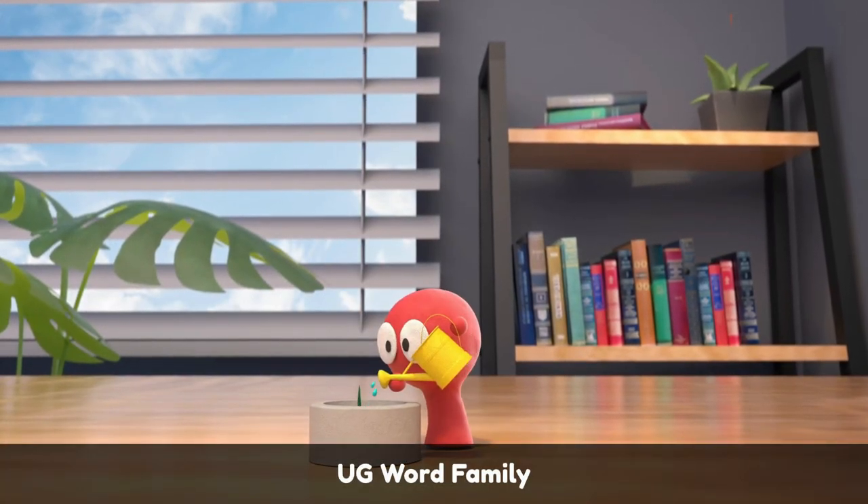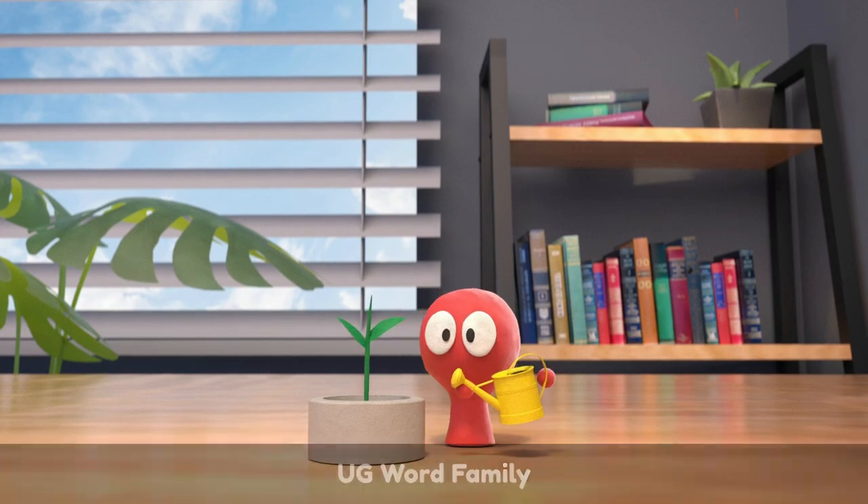Hey guys, welcome to our fun and interactive video on the UG word family. Here we go!